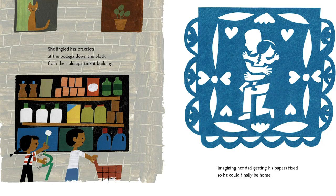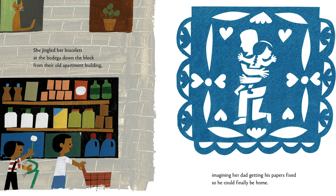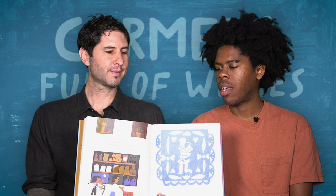One of my favorite spreads is a moment when we get to see one of Carmella's wishes. She wishes that her father could be home, but he isn't because he's not able to have his papers in order — he's been deported. I really connected with this moment in the story because even though I don't know what it's like to have a parent taken away by deportation, I know what it's like to have a parent taken away by a system.